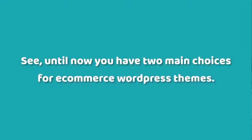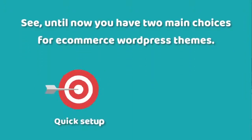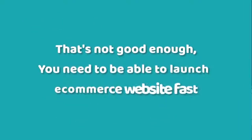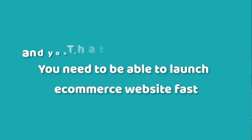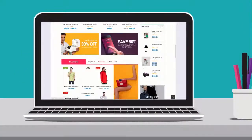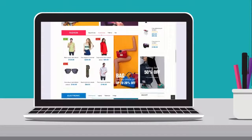Until now, you've had two main choices for e-commerce WordPress themes: quick setup or customizable. You could either pick a simple theme that lets you launch your website quickly but barely has any design options, or pick a complicated theme that gives you plenty of customization options but takes weeks or even months to launch. That's not good enough. There's a new e-commerce WordPress theme in town, one that gives you the best of both worlds.